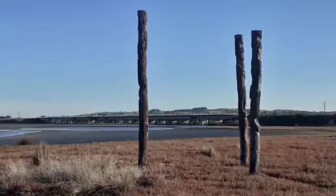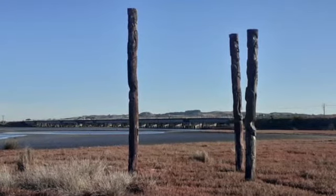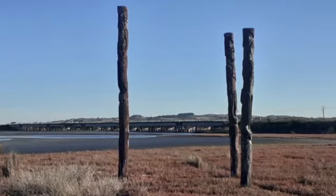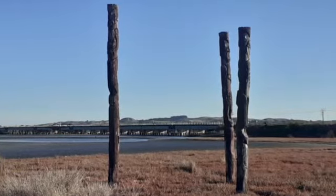Just behind me are three Maori pou. These carved pou whenua, or ancestral poles, represent the land's guardians and acknowledge the connection between the tangata — the people — and the whenua, the land.